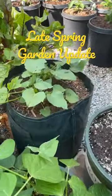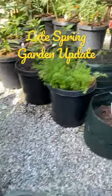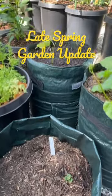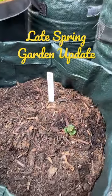We have sweet potatoes grown from slips in these grow bags — one, two, and three. Here's a grow bag with red potatoes; as you can see, it's coming up now.